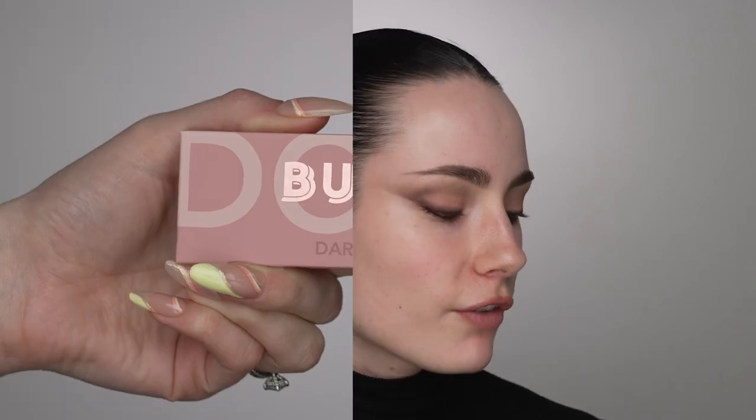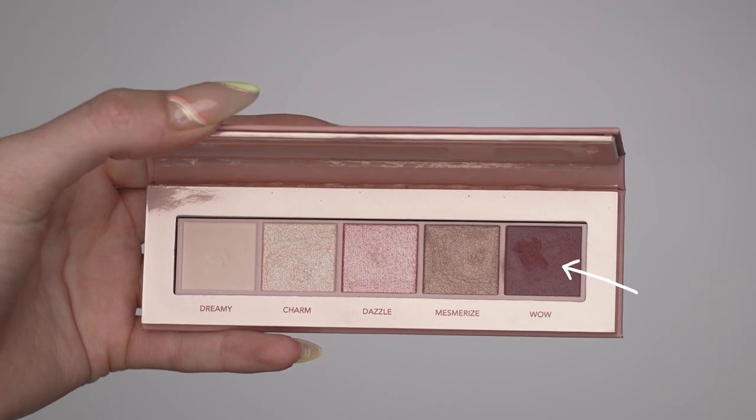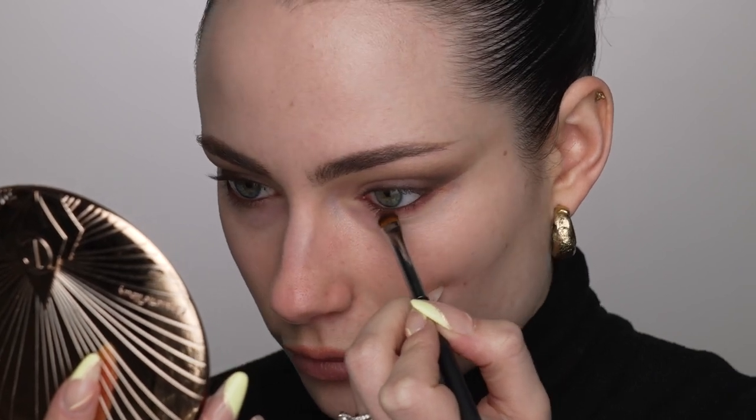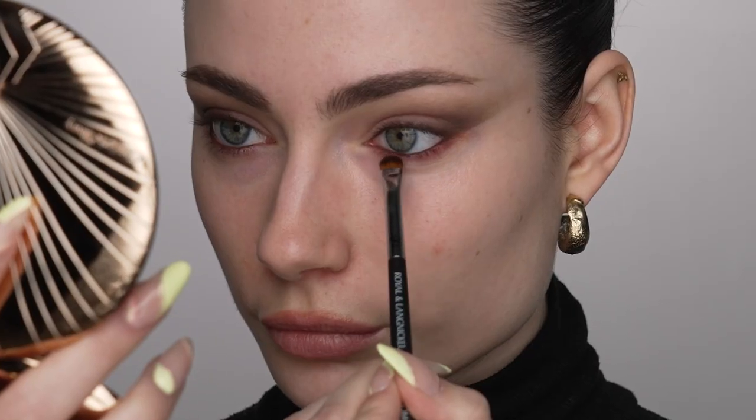I'm going to be using the Patrick Ta Rich Brown Precision Gel Liner and just line my tight line and lower lash line. I love these Patrick Ta liners — they do not budge and they apply really easily. I really love them for the tight line and waterline, and this color is gorgeous. I definitely prefer brown over black, so if you're looking for a nice brown liner for your tight line or waterline, I would recommend this one. I see that Bella doesn't have a ton going on her lower lash line, so I'm going to blend that liner out using a bit of a more plummy purple shade — the deepest shade in the new Buxom Darling Dolly palette.